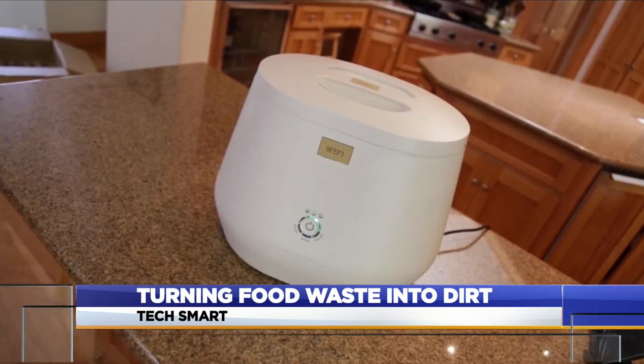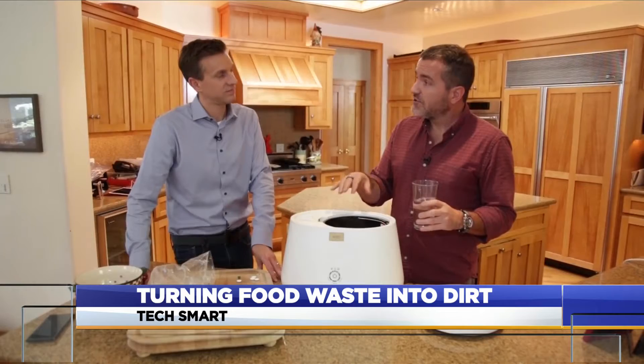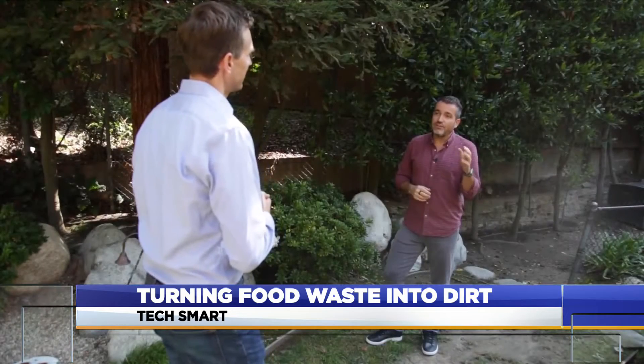It's called the Lomi, from sustainable product company Pila. It was a crazy idea three years ago. Matt Bertulli is CEO. Food waste is a huge climate problem. Food in landfills just produces methane. Methane is like lighter fluid for the atmosphere — it's terrible.